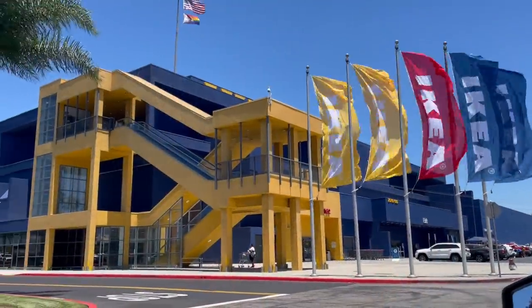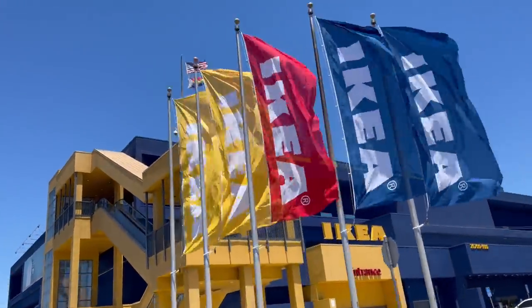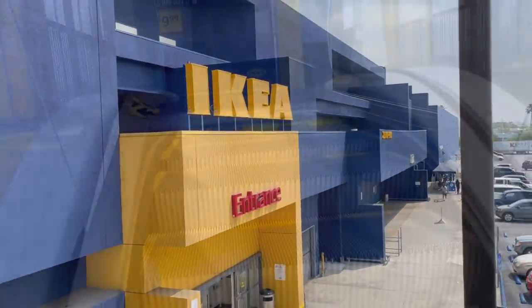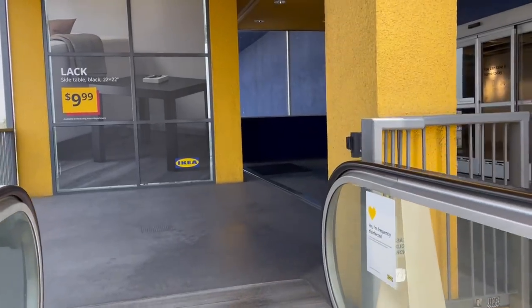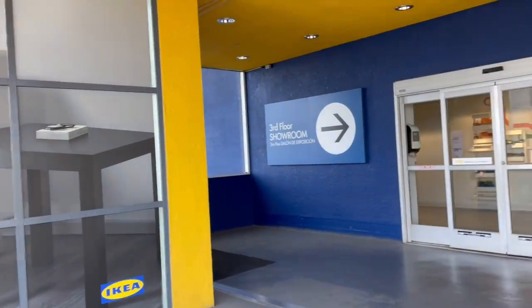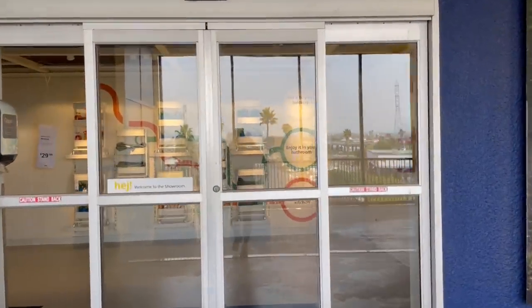There's something about pulling into Ikea that always makes me happy. The bright colors just kind of lure me in. I go to the one in Carson. I am super lucky to have three Ikeas within driving distance — one is a half an hour, one is 45 minutes, and the other is just about an hour away.